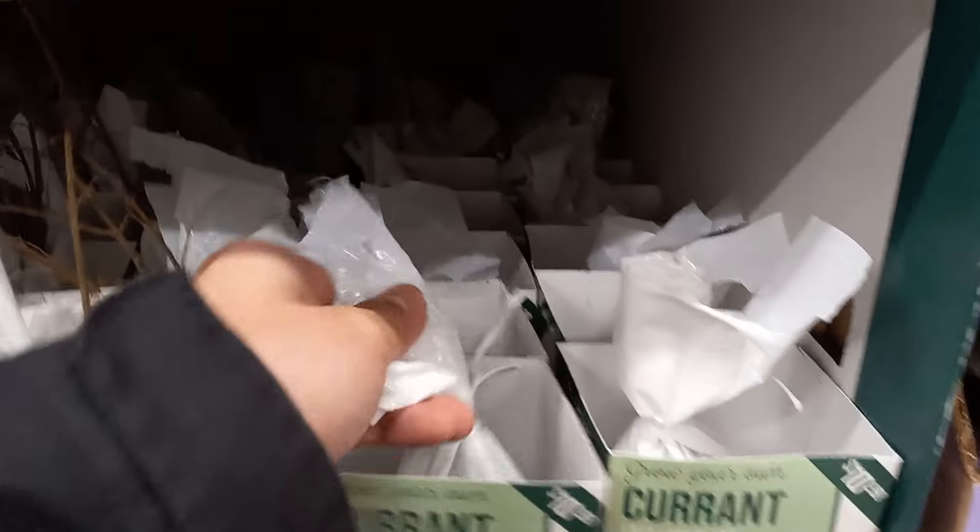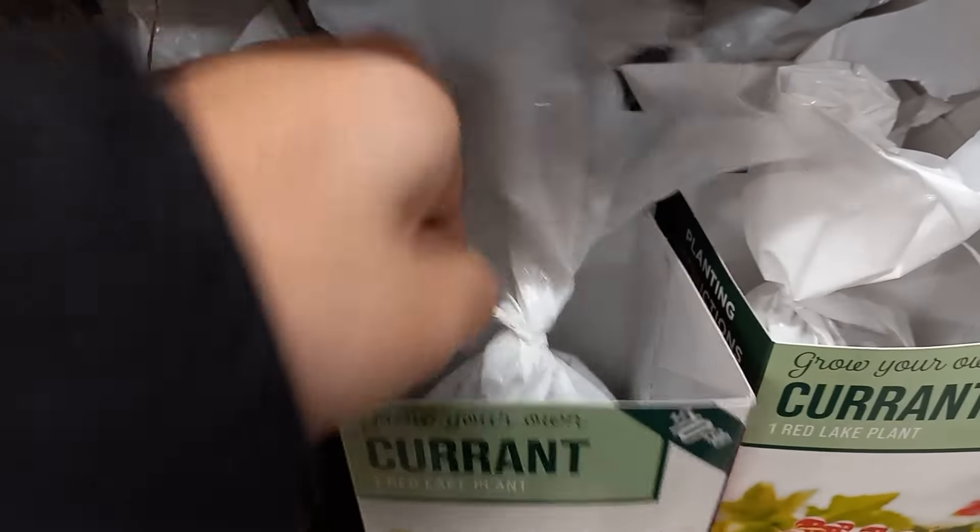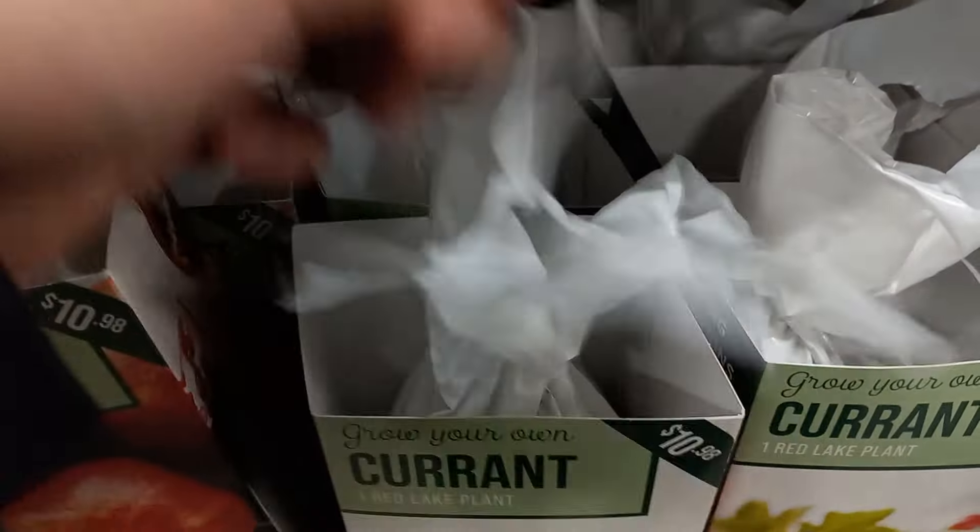One thing I've found that you do need to be careful about with some of these is that sometimes the entire plant is missing. So before you go ahead and buy it, undo the entire package and be sure to inspect to see if there is actually a plant in it, like this currant here.